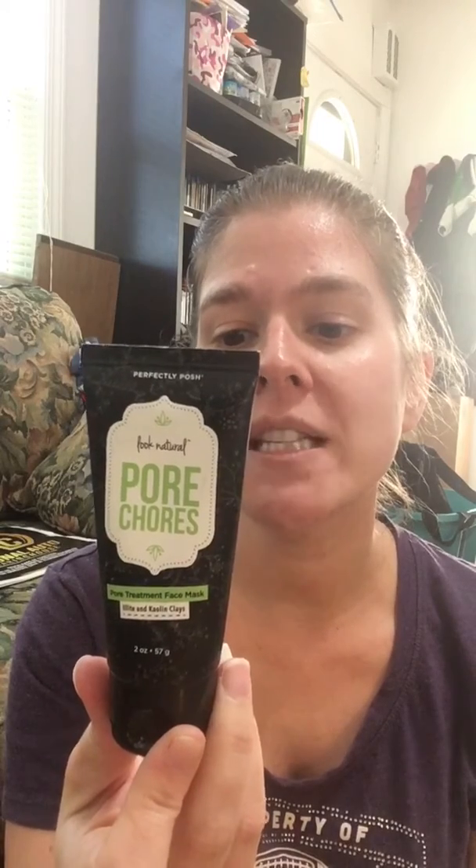The Pore Chores is a pore treatment face mask formulated specifically for your T-zone — right here as well — which are the most troublesome areas for most people with breakout-prone skin. You can put it pretty much anywhere or use it as a full face mask. It contains kaolin and kaolin clays, and also bergamot and lavender oils, as well as Callitris intratropica wood oil — which I practiced saying and still can't get right.